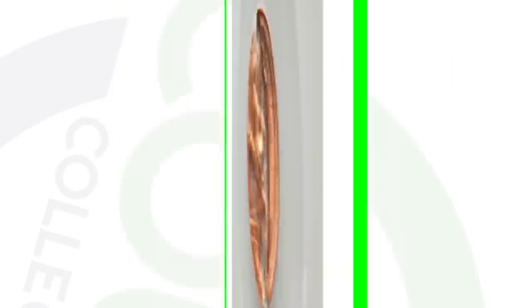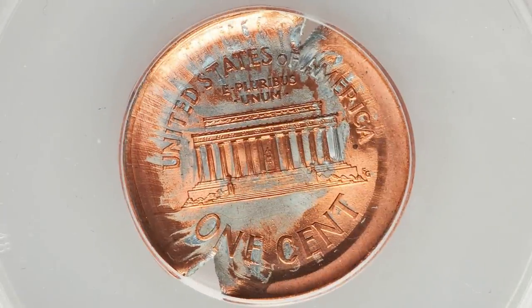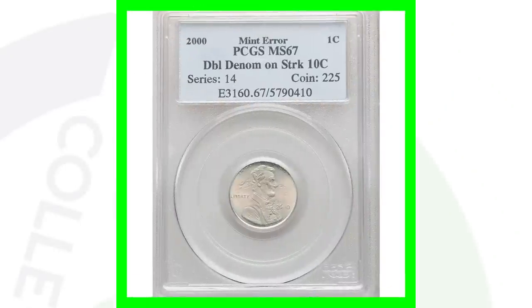Here is a 2000 Lincoln cent that has been broad struck and has a partial brockage. This coin is graded by NGC at Mint State 64 Red, and this penny ended up selling for around $90.